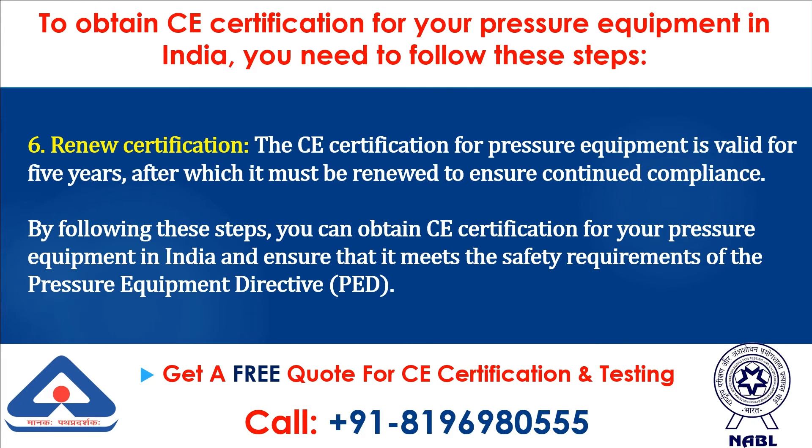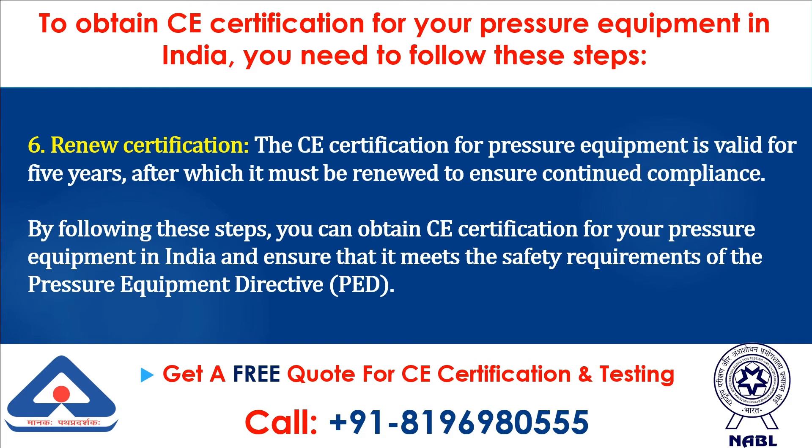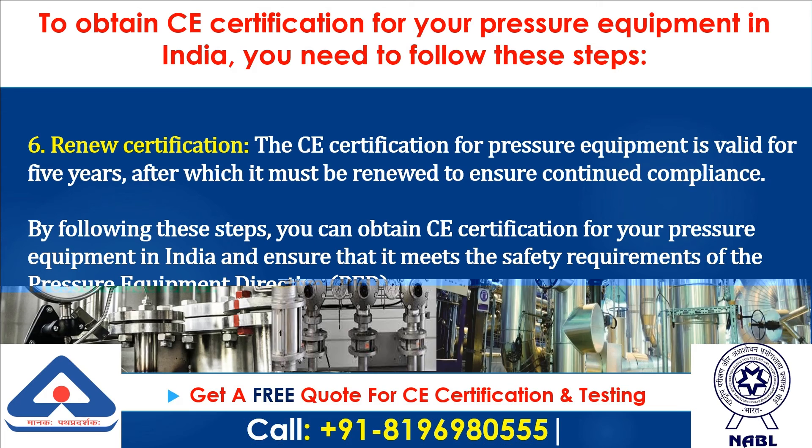Step 6: Renew Certification. The CE Certification for Pressure Equipment is valid for 5 years, after which it must be renewed to ensure continued compliance.